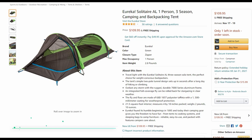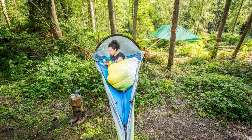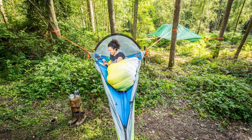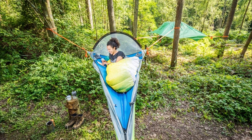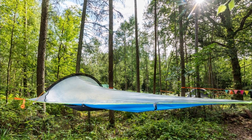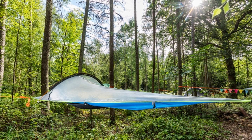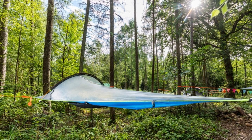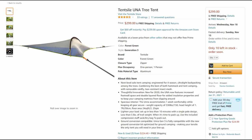If you're looking to get off the ground with your bug out tent, check out the Tencate Una tree tent. The Una offers next-level solo tent camping. It's engineered for four-season ultralight backpacking among the trees, combining the best of both hammock and tent camping with a removable rainfly and tear-resistant insect mesh. You can also pick up a ground conversion kit in case you want to sleep on the ground. Updated in 2020, it received 4.3 out of 5 stars and is available on Amazon. They also make several larger versions of this tent.